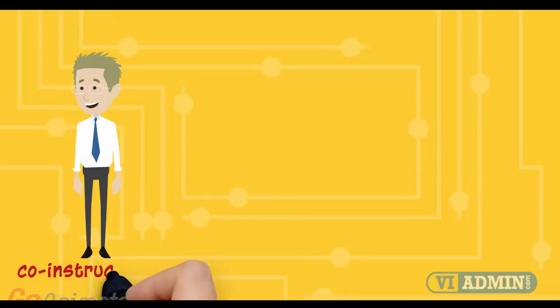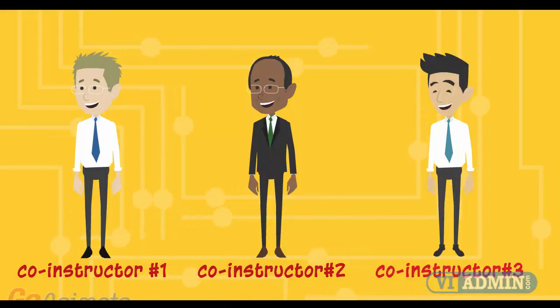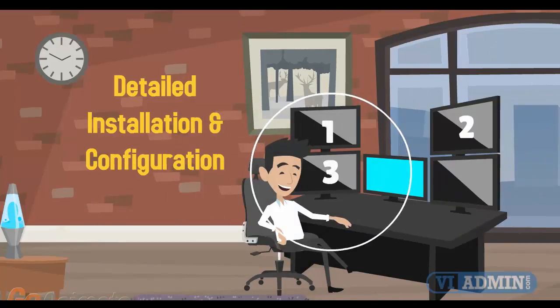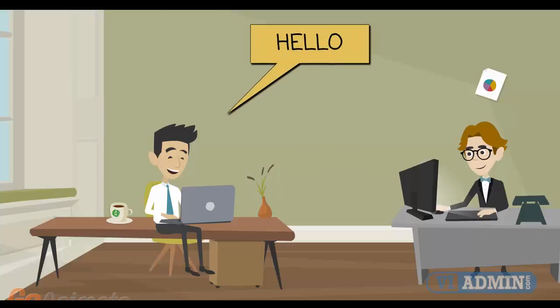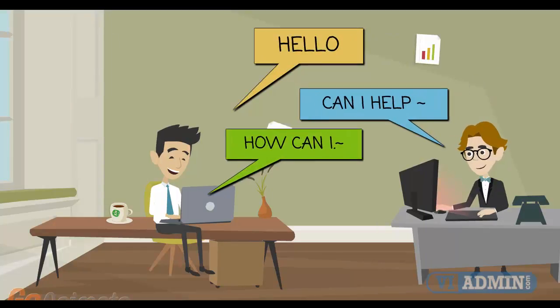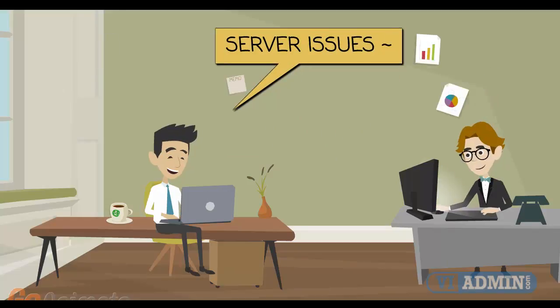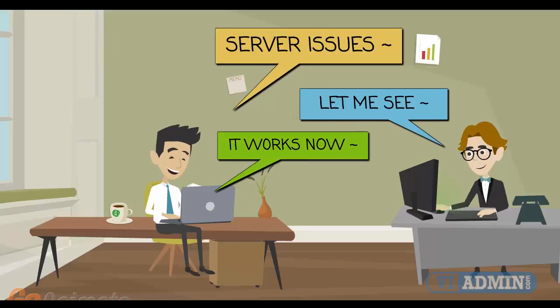With the help of three co-instructors who are rotating each hour, we never get tired. We don't skip the details and we happily demonstrate all installation and configuration steps. If you have an issue, one of our co-instructors will have the time to work with you on a one-on-one basis until you understand the concept and the issue is completely resolved.